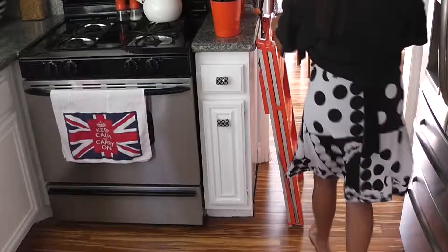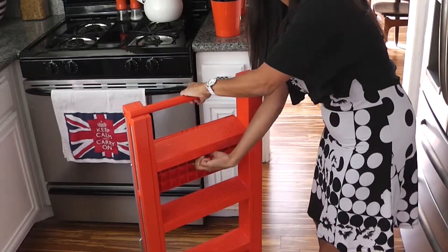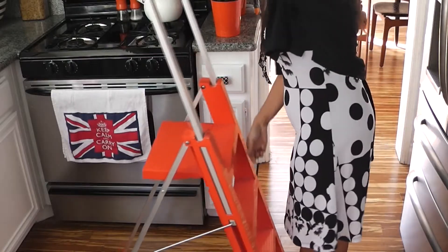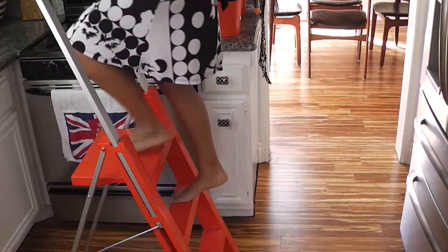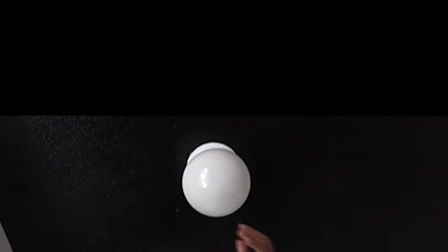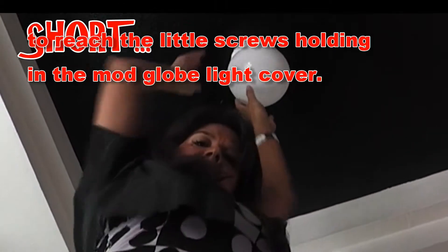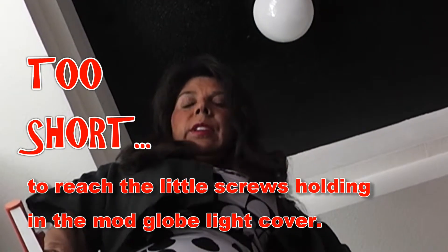So I got this really cool ladder from MoMA, the Modern Museum of Art, and I'm going to show you how it works. It's really cool. I can't reach the little screw to get this thing undone. This is wrong. I need to think of something creative.